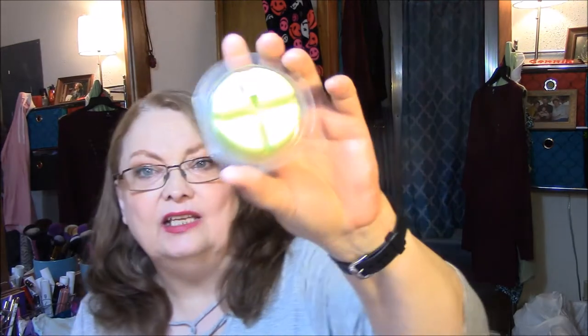This is Eucalyptus Mint. I thought that would really be good for the winter weather. And this is Eucalyptus Peppermint and Clary Sage Essential Oils, and it's kind of a lime green color. Mmm, it smells so good. I really love every one I got so far.